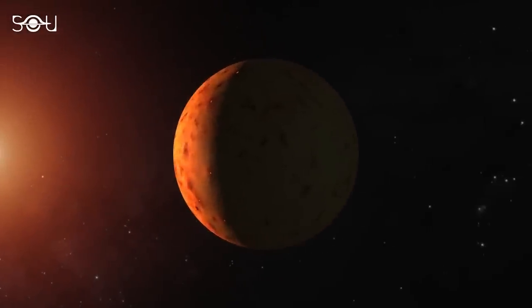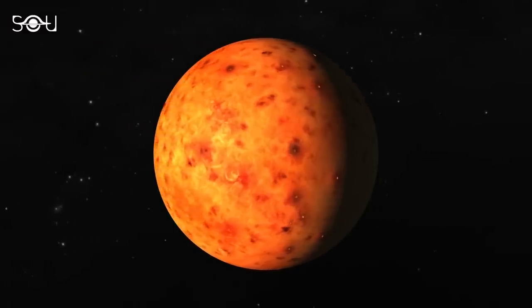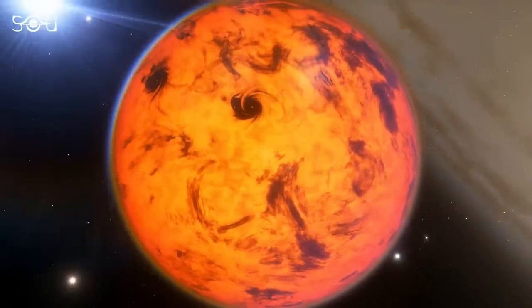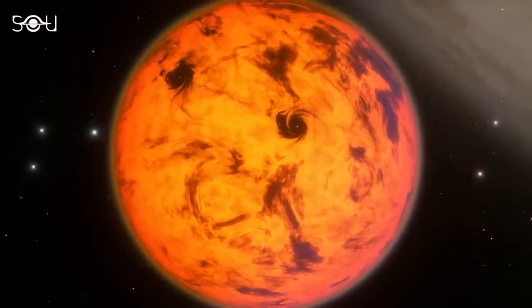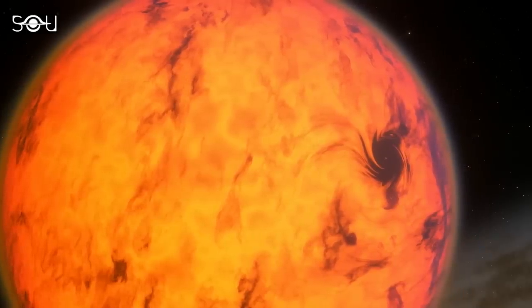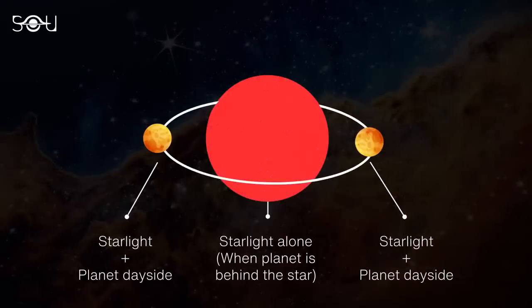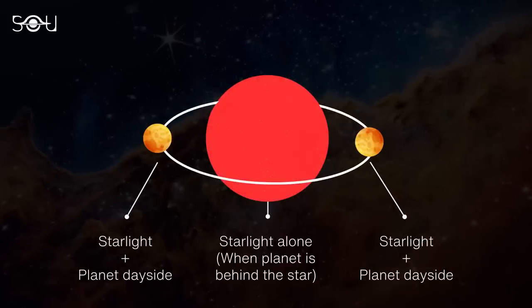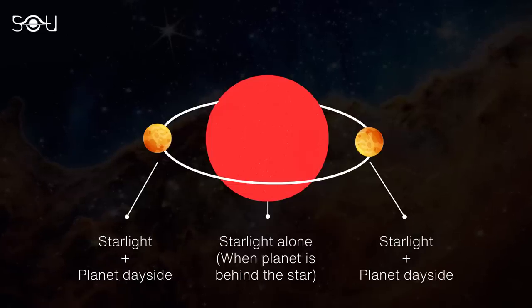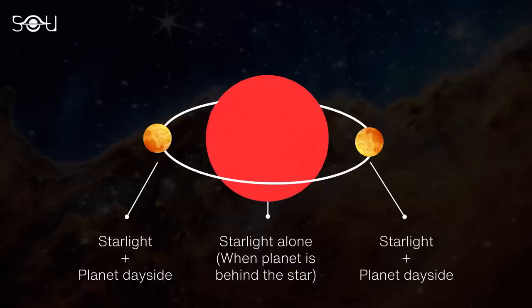TRAPPIST-1b is tidally locked, meaning that one side always faces the star while the other is in permanent darkness. If the planet has an atmosphere to circulate and redistribute heat, the day side will be cooler than if there is no atmosphere. Although TRAPPIST-1b is not hot enough to give off visible light, it does have an infrared glow. When the planet passes in front of or on either side of the star, the resulting light emitted is a combination of the light reflected from the star and the planet's own infrared thermal emission, so the system appears brighter.